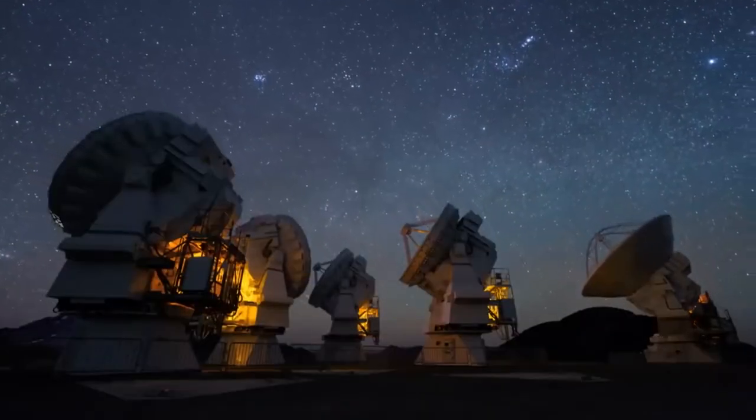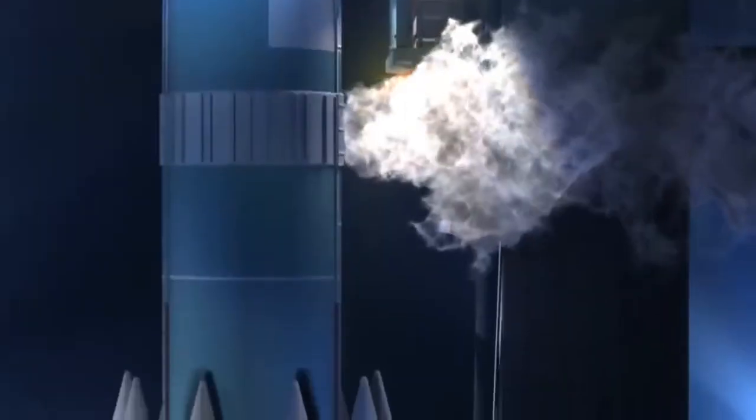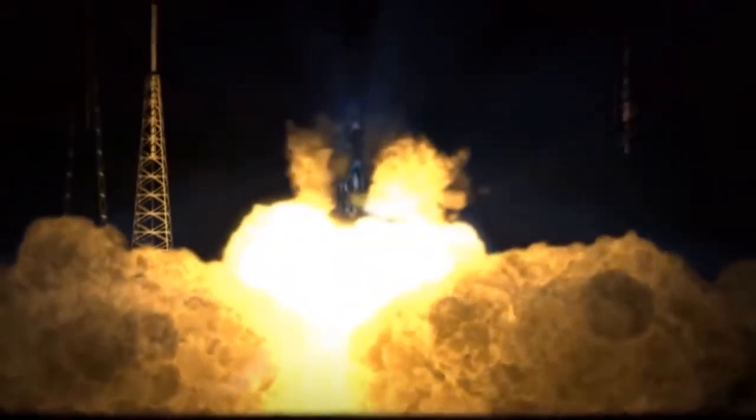The first module, the Functional Cargo Block, or Zarya, was launched into orbit by a Russian Proton rocket in November 1998, marking the start of construction on the ISS.